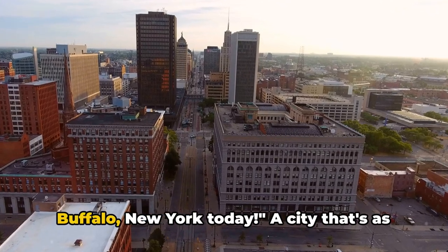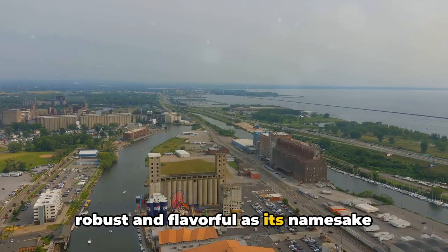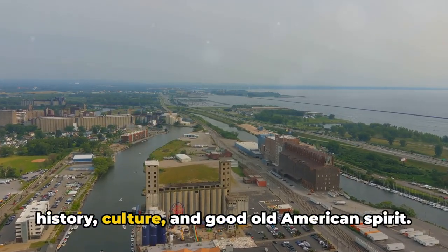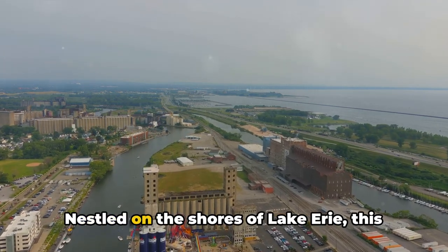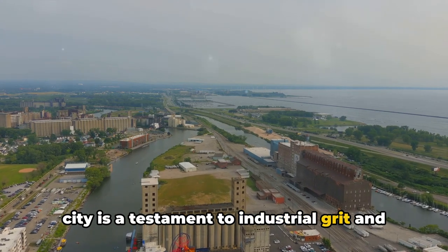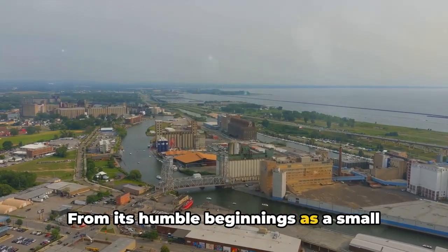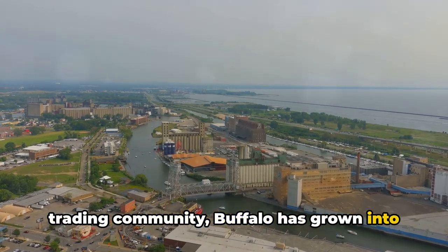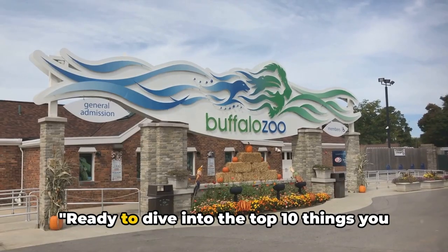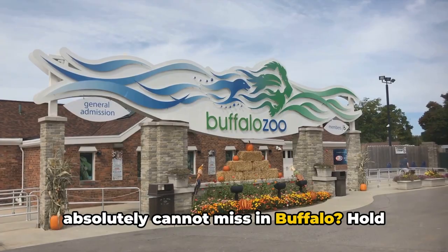Buckle up, folks. We're heading to Buffalo, New York today. A city that's as robust and flavorful as its namesake sauce, Buffalo is a melting pot of history, culture, and good old American spirit. Nestled on the shores of Lake Erie, this city is a testament to industrial grit and the resilience of the American dream. From its humble beginnings as a small trading community, Buffalo has grown into a bustling metropolis full of charm and surprises. Ready to dive into the top 10 things you absolutely cannot miss in Buffalo? Hold on to your hats.